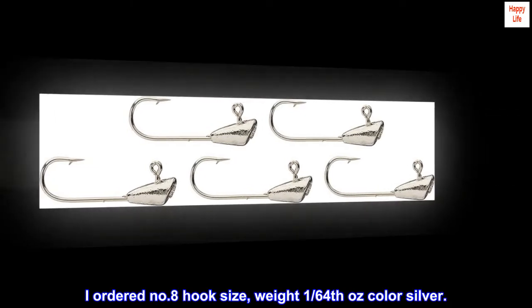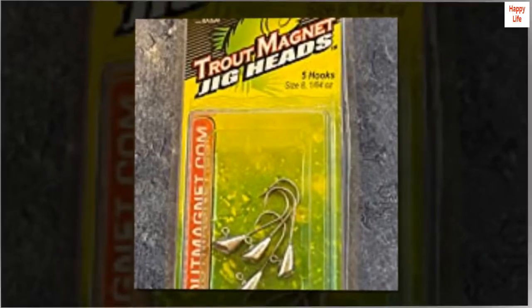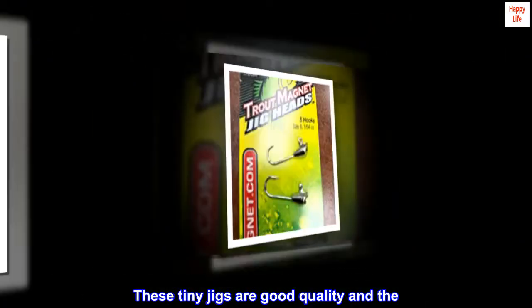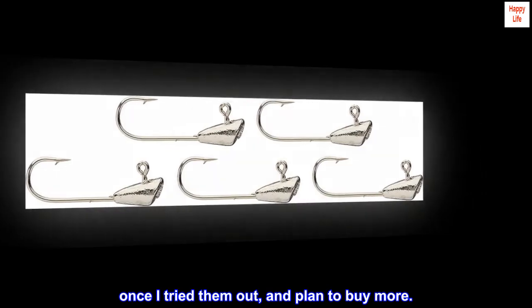These jigs catch fish. I ordered number eight hook size, weight 1/64th, color silver. Using Berkeley Gulp minnows, I have caught bluegill for catfish bait. These tiny jigs are good quality and the hooks are very sharp. I bought several packs of five jigs once I tried them out and plan to buy more.